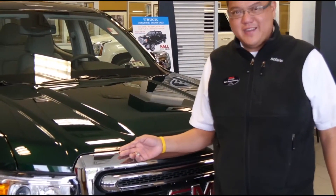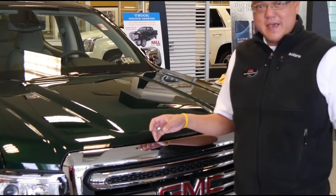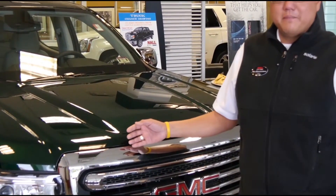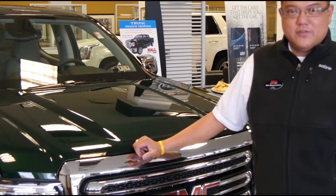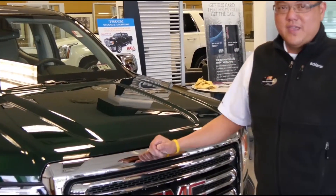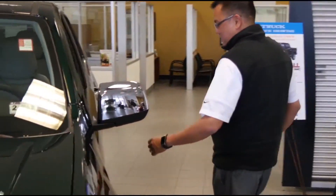Here we have a 2015 GMC Canyon. It's a new redesign for 2015. One of the good things about it, it's back. GMC has been out of the mid-truck market for a little bit of time, but with the new Canyon they're back in it. Let me just kind of show you some of the key features on this truck.